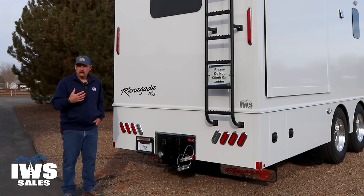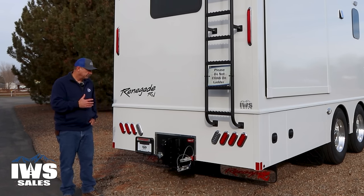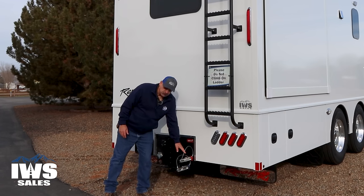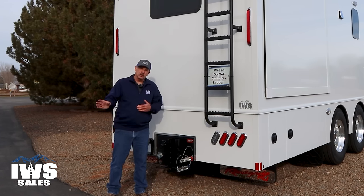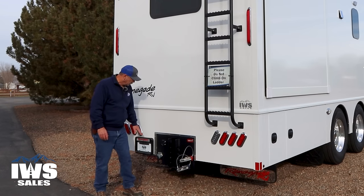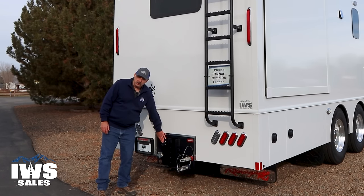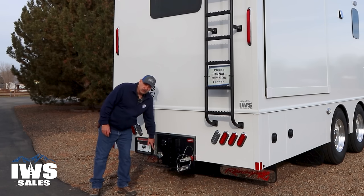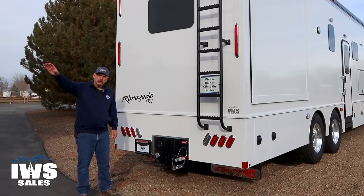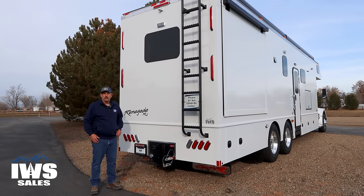For most people, myself included, you don't get anywhere near touching the capacity of what this coach is capable of. Some people want to know what these glad handles are for — if you're pulling a trailer with air brakes, you make that connection right here. For those with electrical trailer brakes, you connect right here. This is also for the Voyager camera; if you want a second camera on the back of the trailer, we can make that connection there.